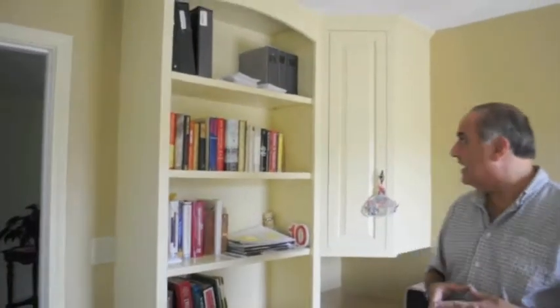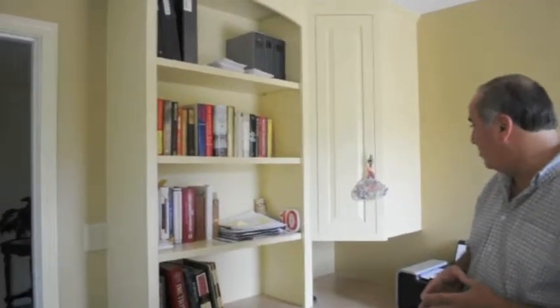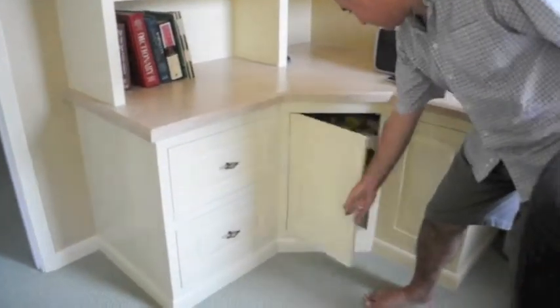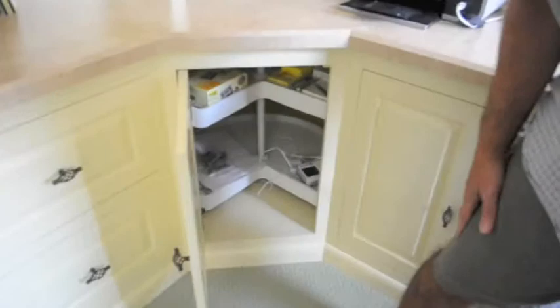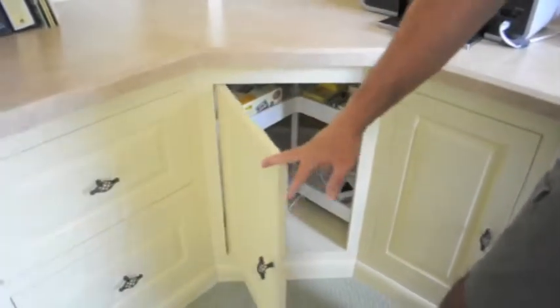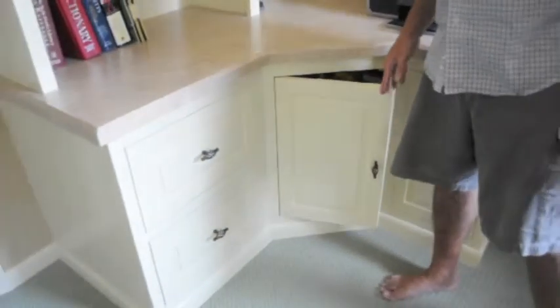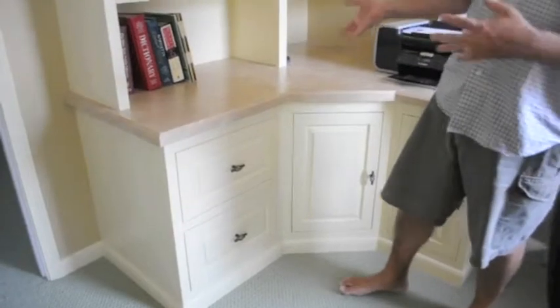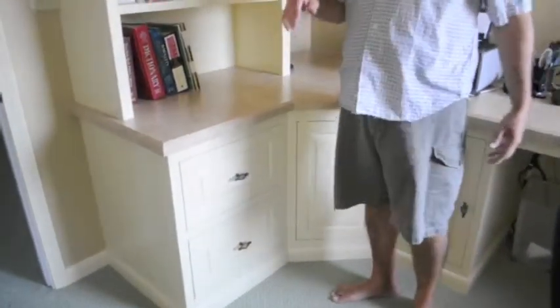We have bookcases now where we didn't have bookcases before, and lots of storage below — including storage that's got lazy Susans on it, which is really cool. It's nice because they're deep cabinets and you can get all the way to the back of them simply by turning a lazy Susan, as opposed to getting on the floor and crawling in there.